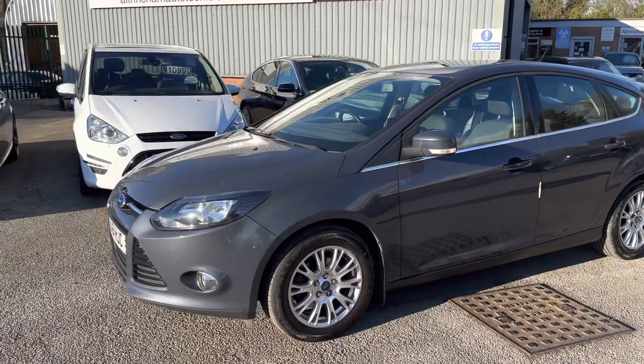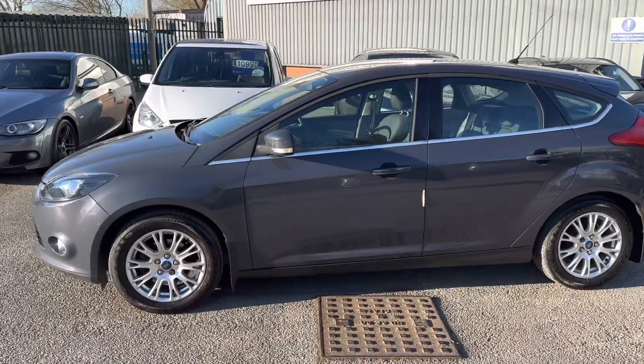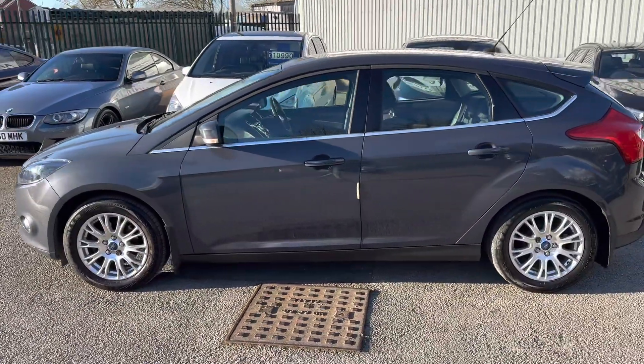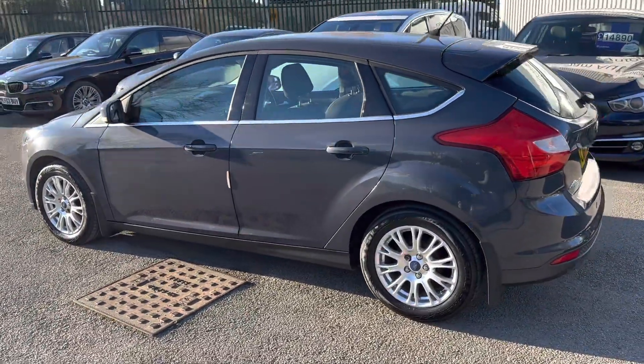Good afternoon, my name is Matthew and this is the latest car on my website, www.totalautobuilds.co.uk. You can also find the car on Auto Trader and on YouTube. I just thought I'd do a quick video on this car to show a bit more detail.